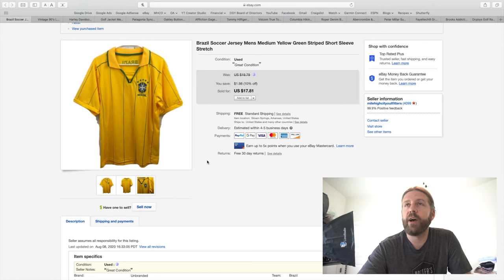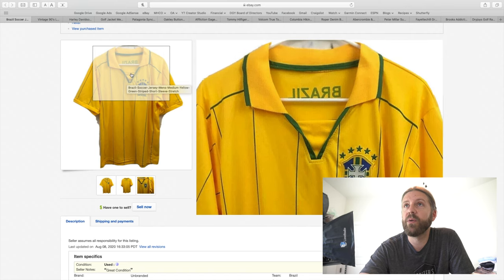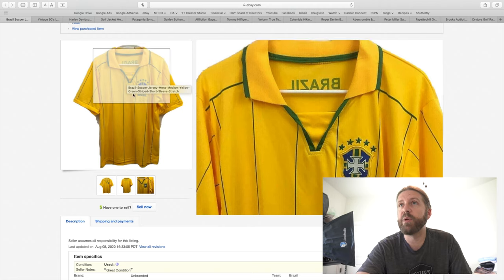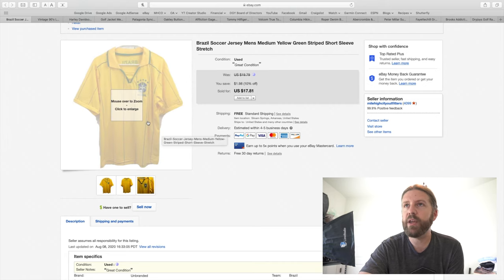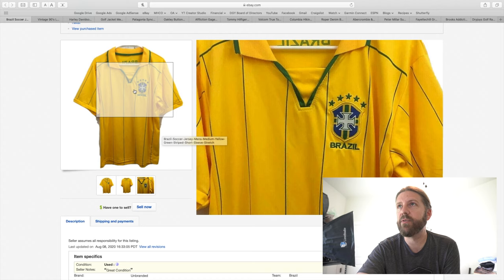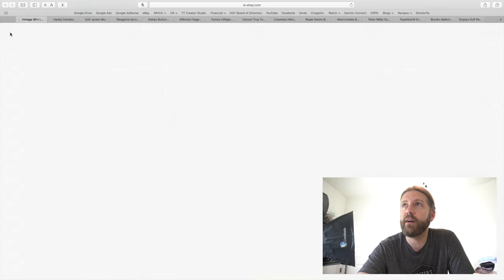This next item is another one I wouldn't necessarily pick up. This was a Brazil soccer jersey — not one of the official Nike or Adidas jerseys. If you can find the official Nike or Adidas jerseys for popular teams, maybe consider those. This was just an off-brand with Brazil on the back. I thought there's a following for Brazil soccer, but it's not as strong as it used to be. I had this for more than a year and took a best offer of $15.